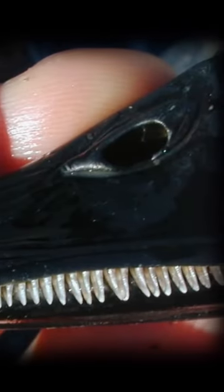Many dabbling ducks' bills have teeth-looking, comb-like structures called lamellae, which filter out mud and water when picking up seeds or bugs.